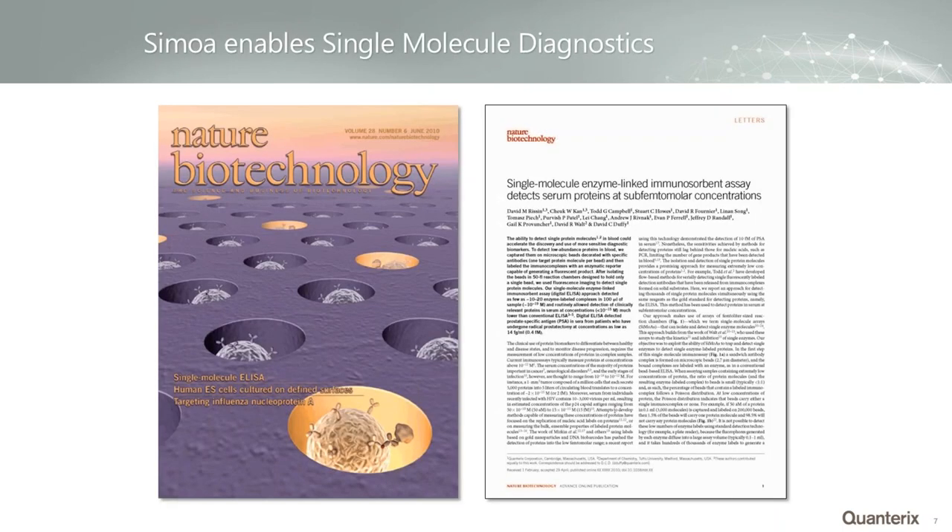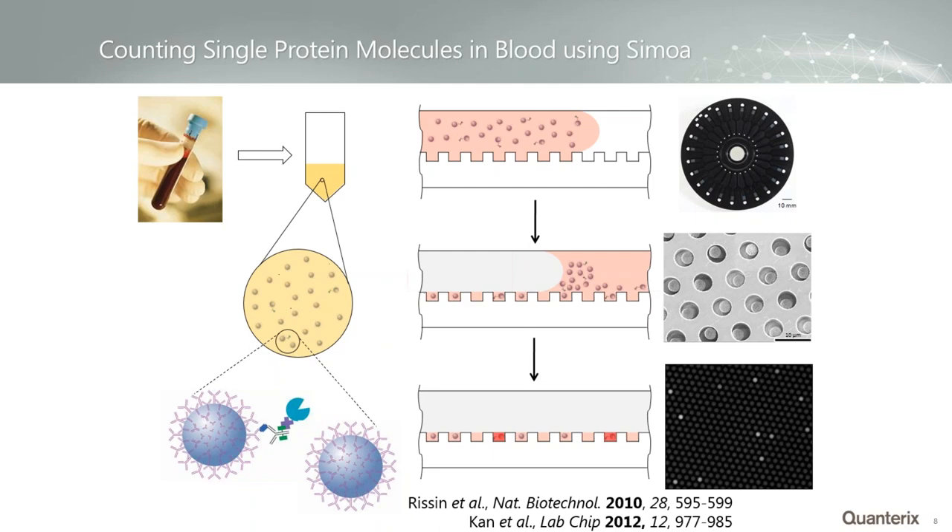For immunoassays and nucleic acid assays, we use paramagnetic beads coated with antibodies for the proteins you want to detect. We add these beads to samples — they're incredibly efficient at capturing proteins out of solution — then label them with the enzyme via a secondary antibody, put them in the wells, seal them, and read the single molecule. We described this approach in Nature Biotech in 2010 and the core assay hasn't changed much since. Some instrumentation has obviously changed, and I'll talk about that.